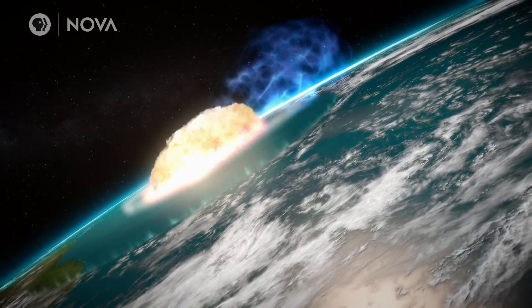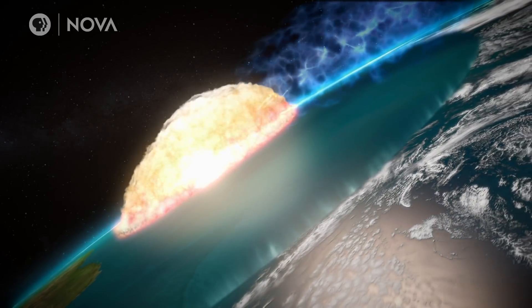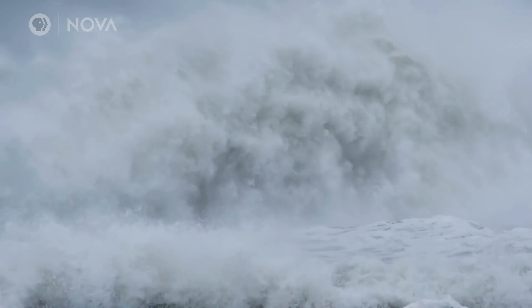Massive earthquakes, immense landslides, and tsunamis, or tidal waves that radiated across the Gulf of Mexico Basin, and for those of us in the United States, incursions of floodwaters up onto the continent.